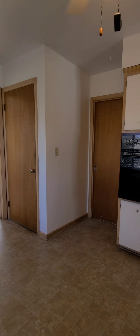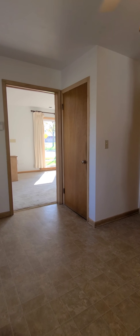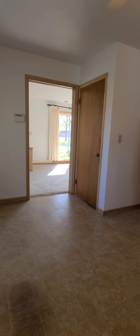That doorway right there goes into bedroom number one, and that door goes into the basement. There's plenty of room for a kitchen table in here.